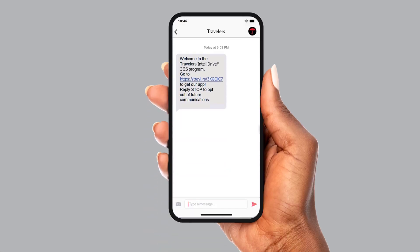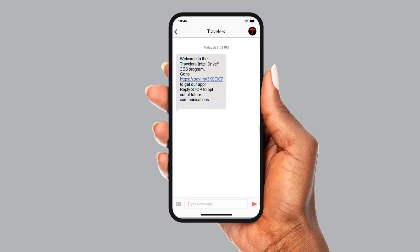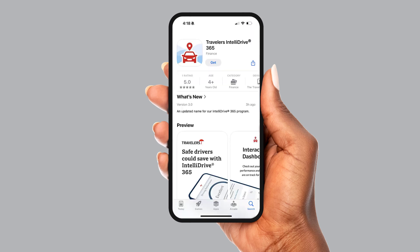Shortly after sign-up, all enrolled drivers will automatically receive a text message with a link to download the app and register. The named insured will also receive an email from Travelers with a link to download the app.